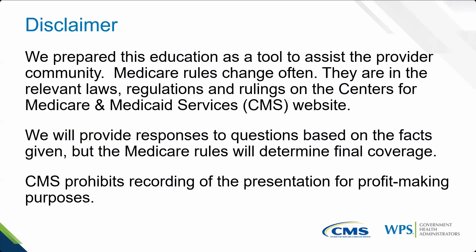We are going to provide answers to the questions given during registration — you'll hear them exactly as they were given. Some I'm able to answer, others I may not. Medicare rules and regulations will prevail over any answers I give. Also, CMS prohibits recording this presentation for profit-making purposes. Because we cannot ensure how you'd use a recording, please don't record, screenshot, or use any other method. We will record it and, pending quality, post it to our YouTube as an encore within the next 30 days.